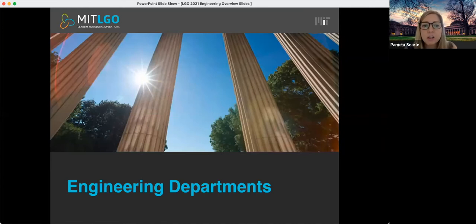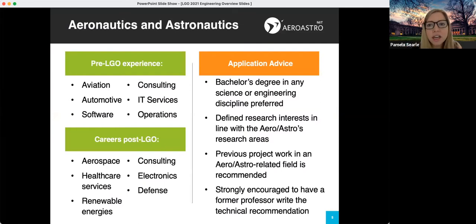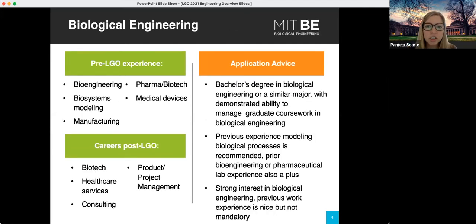First we'll start with AeroAstro. Some of the highlights: AeroAstro is looking for a bachelor's degree in any science or engineering discipline and a really defined research area with interests in line with the AeroAstro research areas, which are on our website. Previous project work in AeroAstro is recommended — so an internship, school project, or work experience. This department in particular strongly encourages you to have a former professor write the technical letter of recommendation.